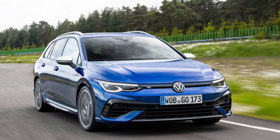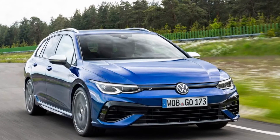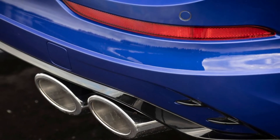This second-generation model is the ideal sports estate. With an output of 235kW, the new Golf R estate is the most powerful and dynamic of all the Golf estate models.